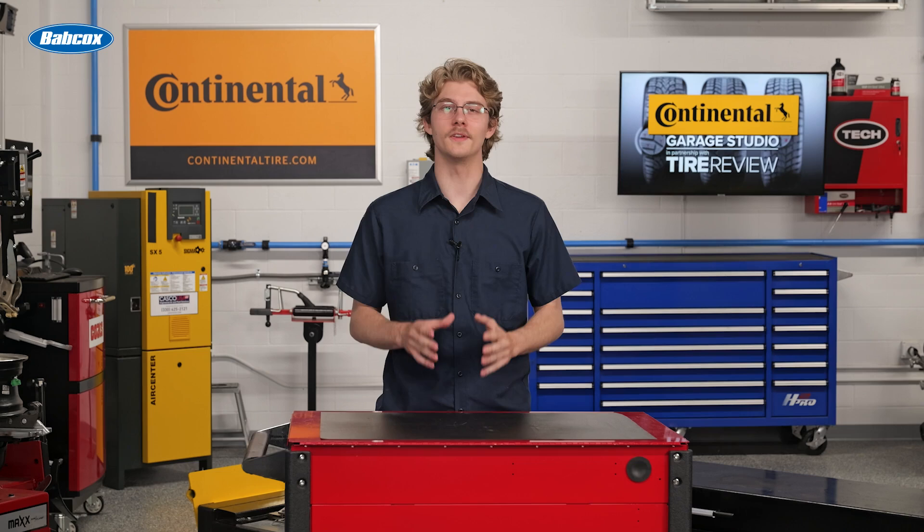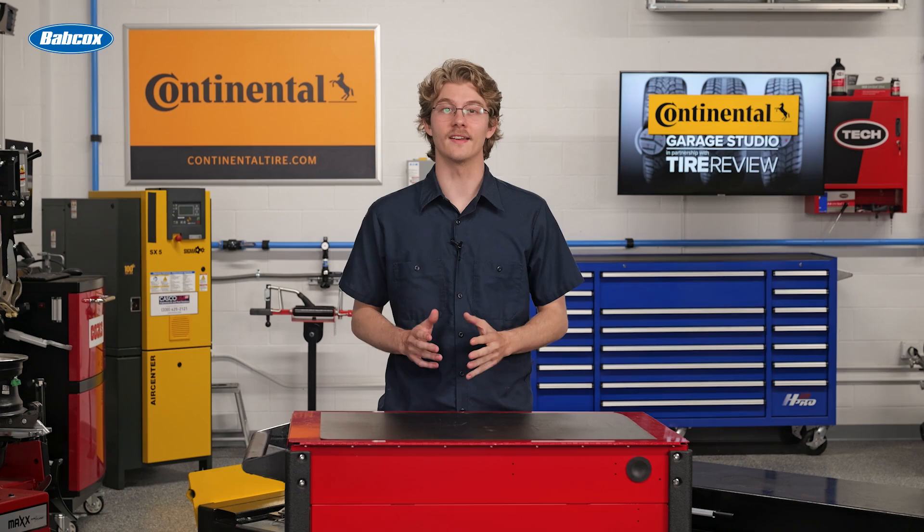For over 20 years, Electric Power Steering, or EPS, has been a solution first adopted in smaller cars, but now is the go-to steering assist technology for trucks, large sedans, and EVs. EPS has enabled key vehicle advancements like stop and start systems, hybrids, and advanced driver assistance features, or ADAS. Let's explore three important facts about the evolution of modern EPS systems.